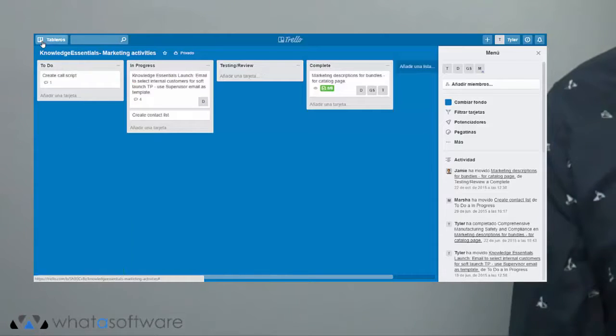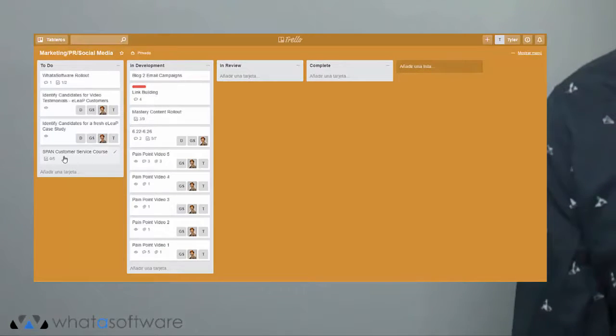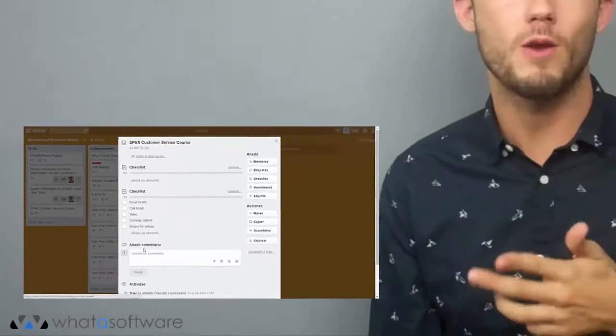It brings your team together efficiently. With Trello's project management, users can see all of the who, what, when, where, why, and maybe most importantly, how, for their projects in one central location.